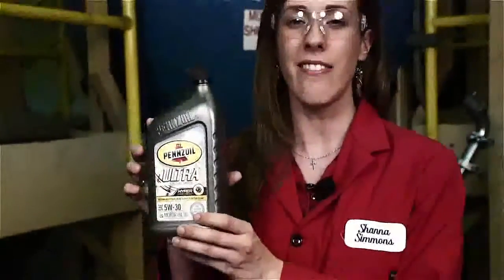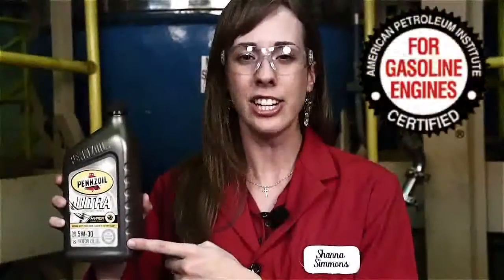On the front of the engine oil bottle you'll see the API ILSAC starburst. API stands for the American Petroleum Institute, and ILSAC stands for the International Lubrication Standardization and Approval Committee. If your engine oil meets the latest category ratings for GF5, it will have this starburst on the front. GF stands for gasoline fuel, and 5 is the current category rating.